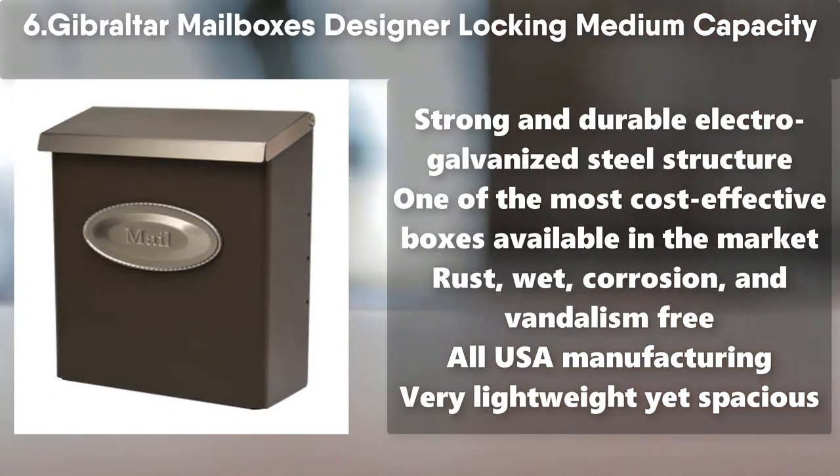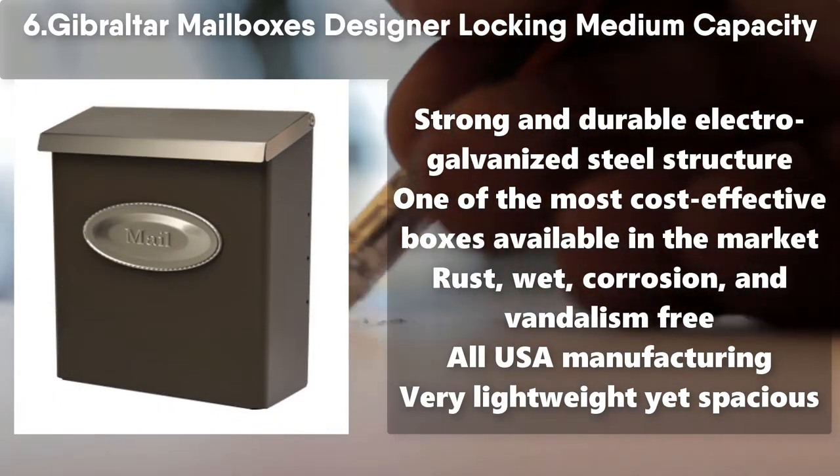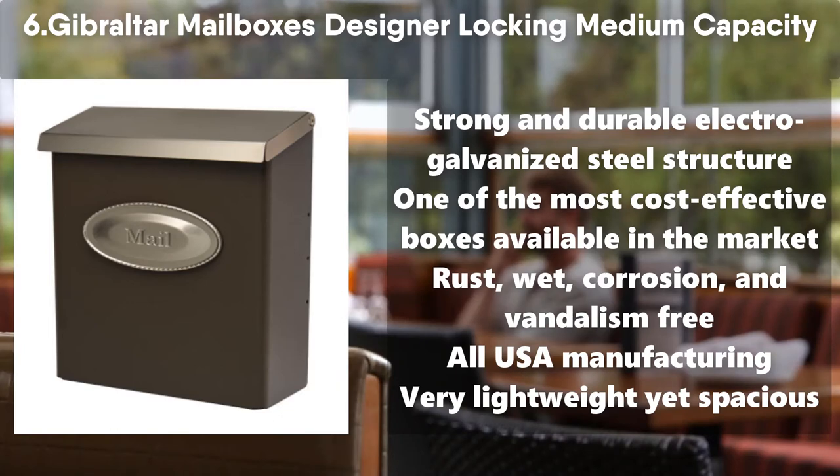Number 6: Gibraltar Mailbox's Designer Locking Medium Capacity. Strong and durable electro-galvanized steel structure. One of the most cost-effective boxes available in the market. Rust, wet, corrosion, and vandalism free. All USA manufacturing. Very lightweight yet spacious.